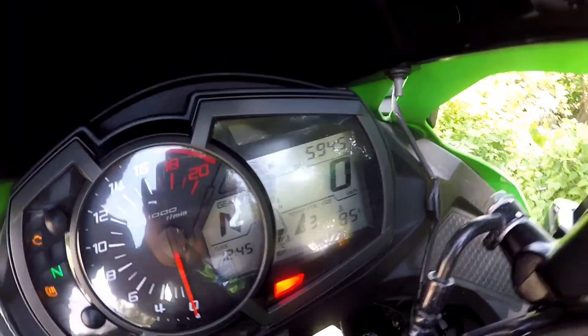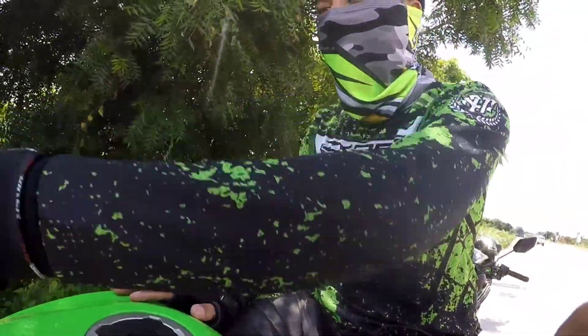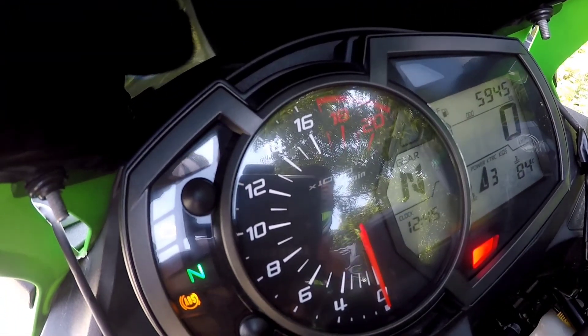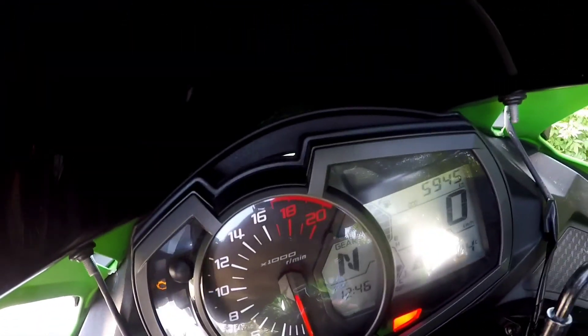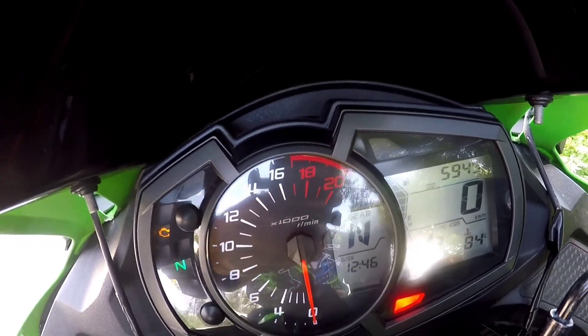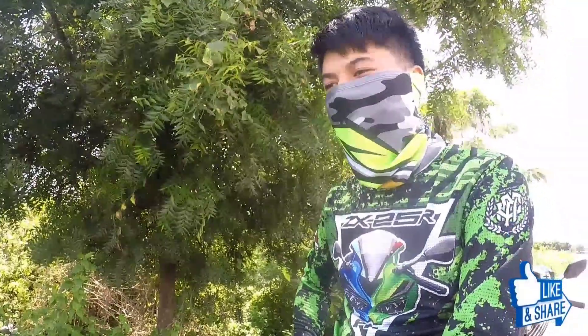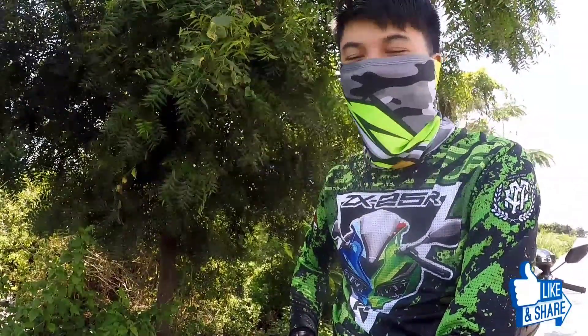Ang special nitong motor na to is yung RPM nya — napaka taas ng redline. Makikita nyo is 20,000. Pero ang maximum na taya nito na motor is 17,500 RPM. Kaya tinagurian itong Kawasaki na screamer.